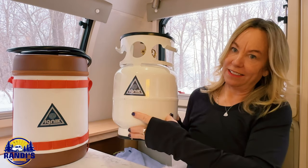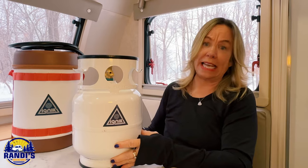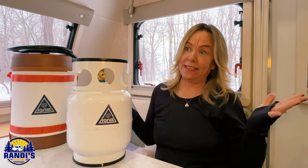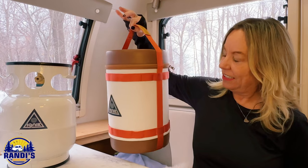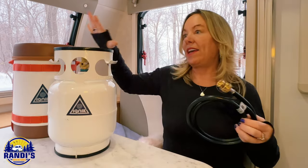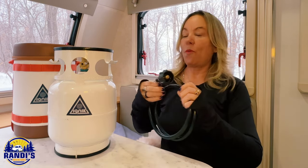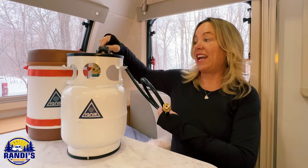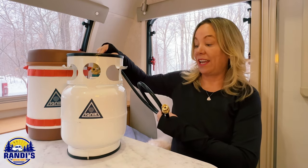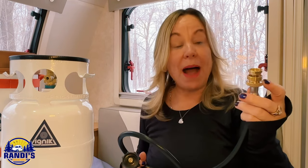This five-pound propane tank is the perfect size because it's not going to take up as much room as a 10-pound or a 20-pound propane tank, especially if you're limited with storage space. The company also makes this super handy carry case — you can buy it as a bundle or separately — and it comes with a hose that attaches to the back of the propane tank. This other end is going to fit on all of the grills, lanterns, heaters, or anything else you're using those green one-pound propane bottles for.